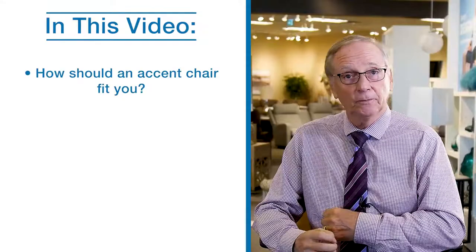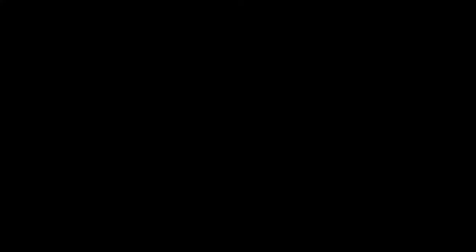How should an accent chair fit you? Will your accent chair recline? And what Lazy Boy accent chairs are the best fit for you?